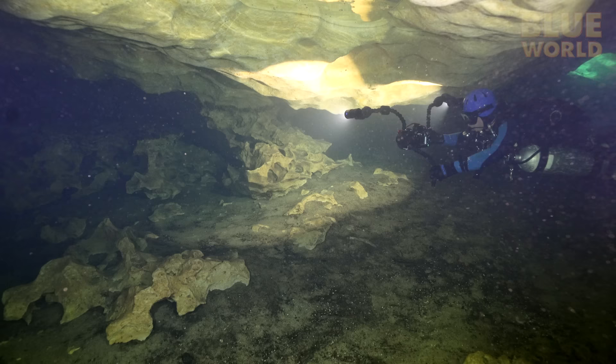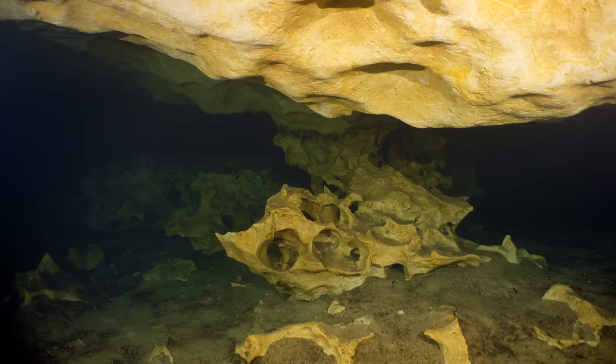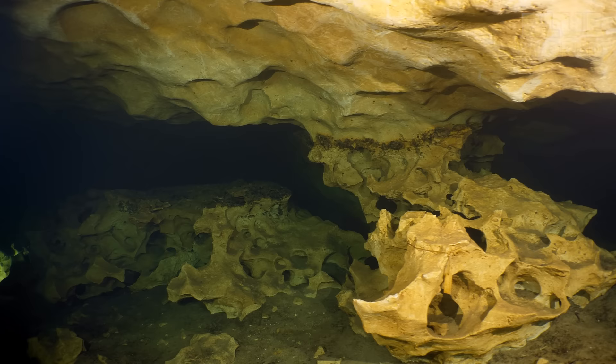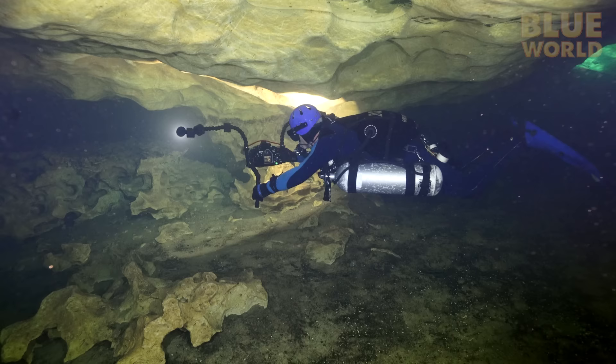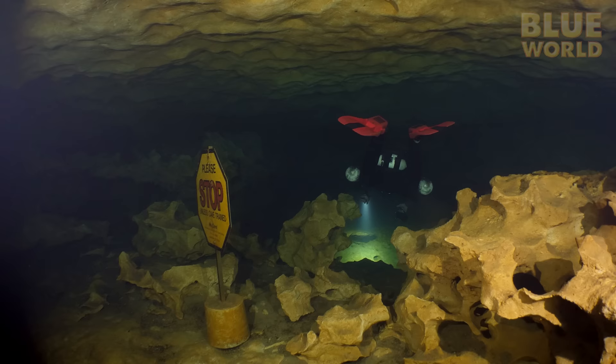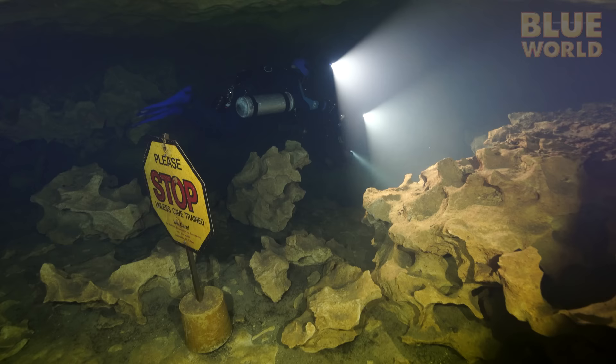In the cavern zone, we find limestone that has been eaten away and dissolved by water for thousands of years. The softer parts of the stone are gone while the harder parts remain, creating rocks that look like Swiss cheese. Ed passes over the stop sign — beyond this point, we can no longer see daylight from the entrance. We're passing from the cavern to the cave. We drop down into the main tunnel.